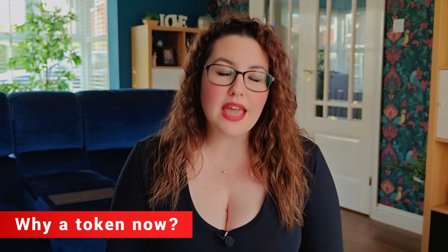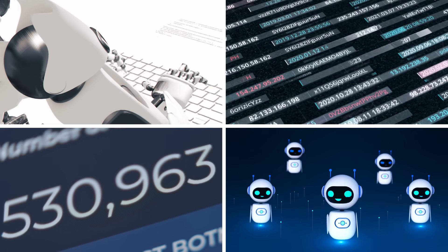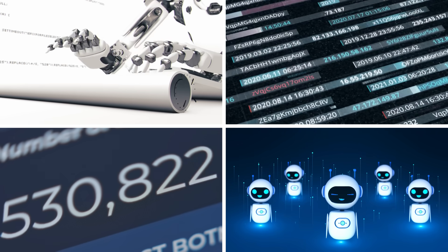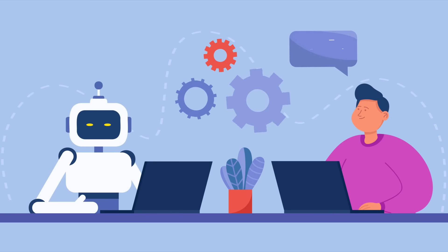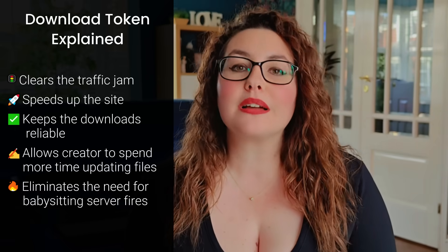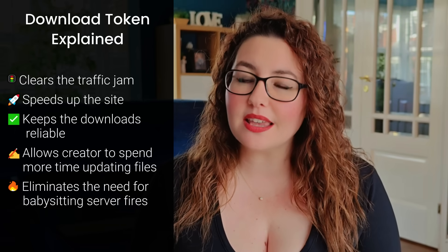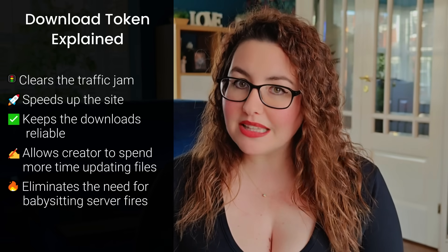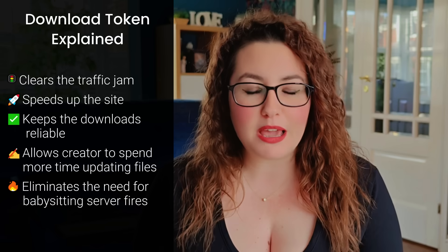Not long ago, the site was attacked by bots — endless fake visits smashing the links, wasting bandwidth and confusing the security and ad systems. Real people got the slow lane while robots threw a party. The token adds a tiny 'are you a real human?' moment that actually lets real users pass. That single step clears the traffic jam, speeds up the site, keeps downloads reliable, and lets me spend more time updating files instead of babysitting server fires.